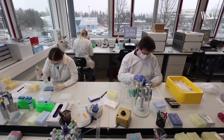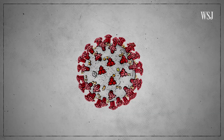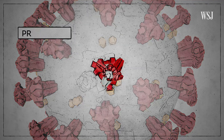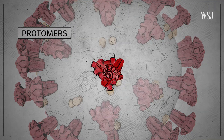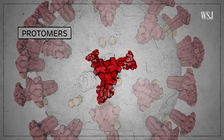Recent research has shown that a number of these new versions of the virus have mutations that affect the spike protein. Each spike protein is made up of three identical parts known as protomers. These protomers have the ability to change their position from closed to open, affecting how easily they can bind to and infect human cells.